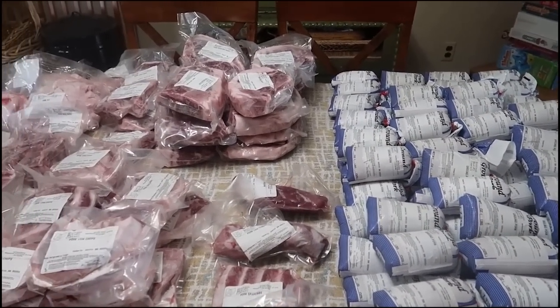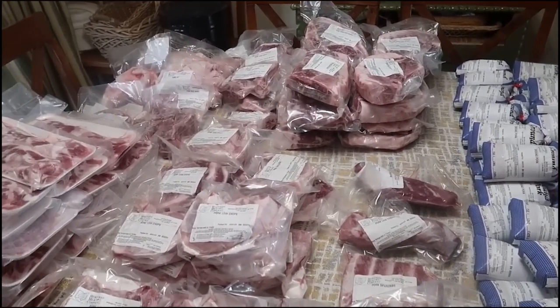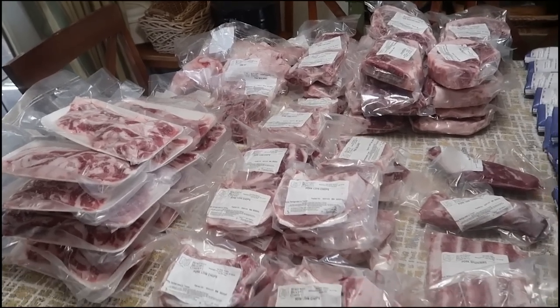We're going to start by re-showing the pork that we bought. If you already saw that video and want to fast forward, go ahead, but it is part of the year of meat. So we're going to start with the pork we already bought and then move into all the rest. This is everything that we got for our pig.